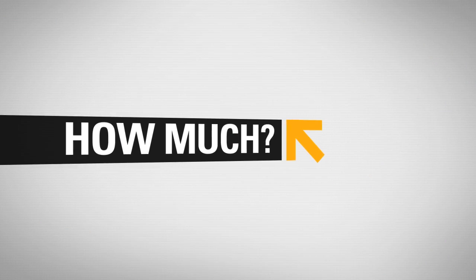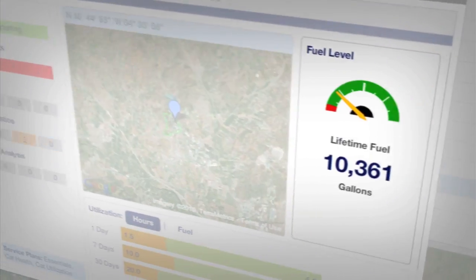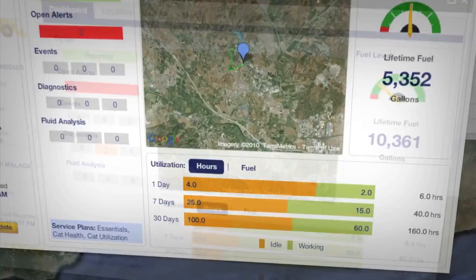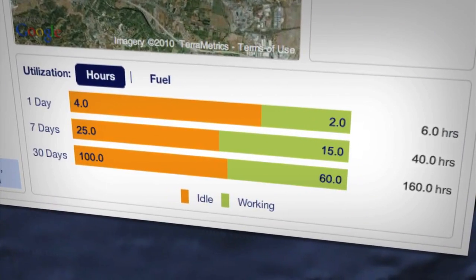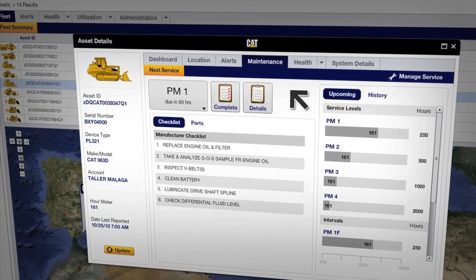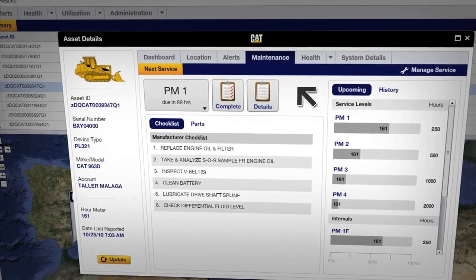Looking to control costs? ProductLink will show you how. Monitor daily fuel usage, route fuel trucks for maximum efficiency, and observe equipment use day by day, hour by hour. You can even plan and track maintenance to ensure service gets done on time, reducing downtime.